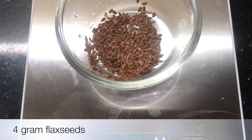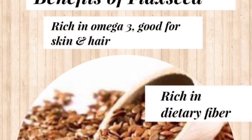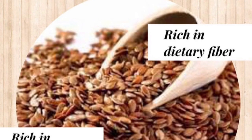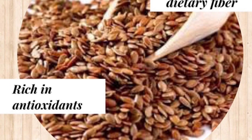You need 4 grams of flax seeds. Flax seeds are beneficial in many ways — they are rich in omega-3, which is very good for skin and hair, and they are rich in dietary fiber, which helps in improving our digestion.